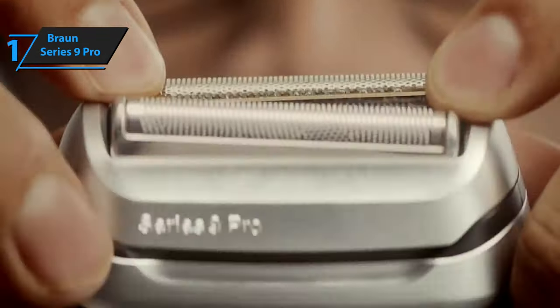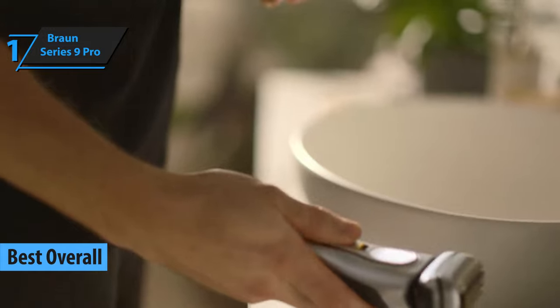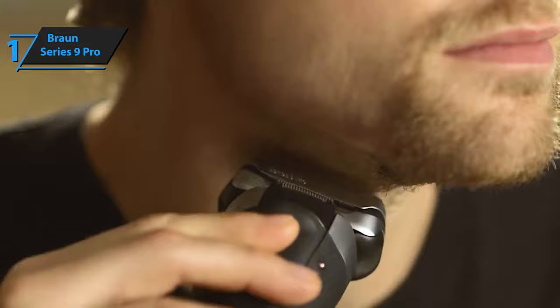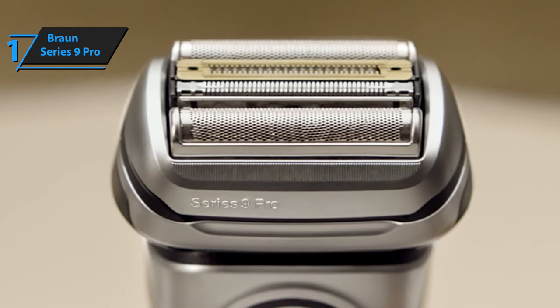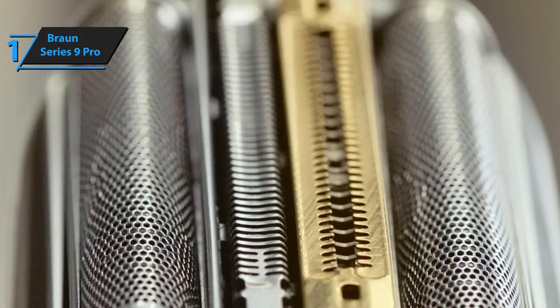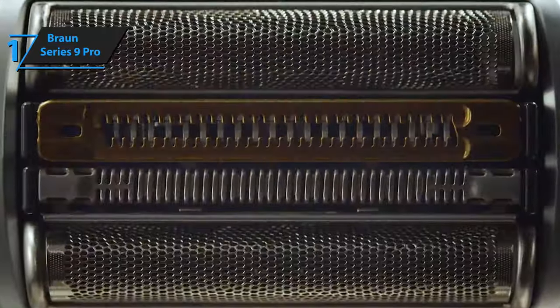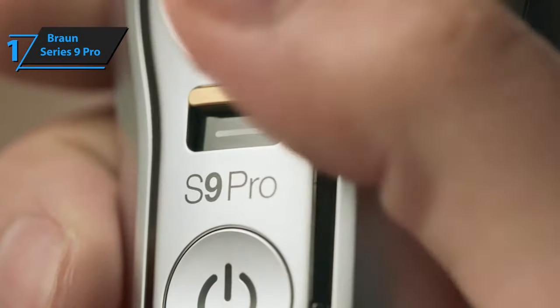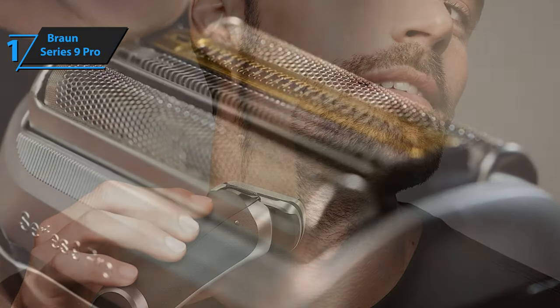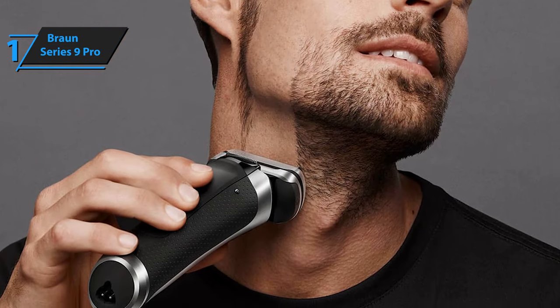Finally, we present the Braun Series 9 Pro, the best overall electric shaver on the market in 2023. This electric shaver is the latest and greatest shaver released by the German brand Braun. It's ideal for trimming any type of beard, offering efficiency and smoothness for beards of one, three, or up to seven days. Braun has incorporated all of its many years of experience and latest technological achievements into this model. The closeness it offers borders on perfection, and it has managed to get close to a shave similar to that of a traditional razor without neglecting its concern to avoid skin irritation. The ProLift trimmer allows you to cut the most complicated, long, and straight hair at a speed up to 10% faster than previous models.